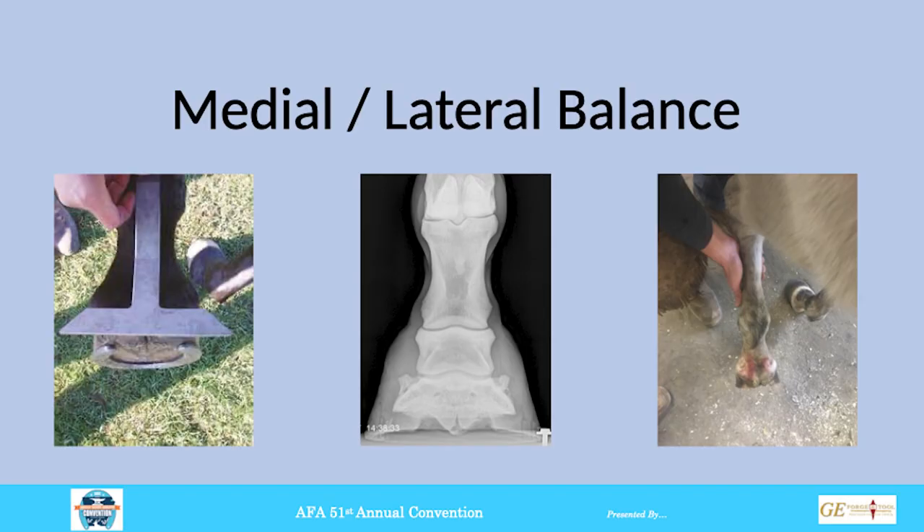How do we start to see medial-lateral balance? There are different techniques that have been passed around our industry. The T-square method: lining up the long end of the T-square to the cannon bone and trimming heels perpendicular to it. Radiographically, that would be a dorsal-palmar view — veterinarians will look at joint spaces or the coffin bone level and say trim more off one side. And then there's holding the leg in neutral position under the horse and trimming heels perpendicular to the long axis — with an argument about whether to use the cannon bone or the short axis below the fetlock.